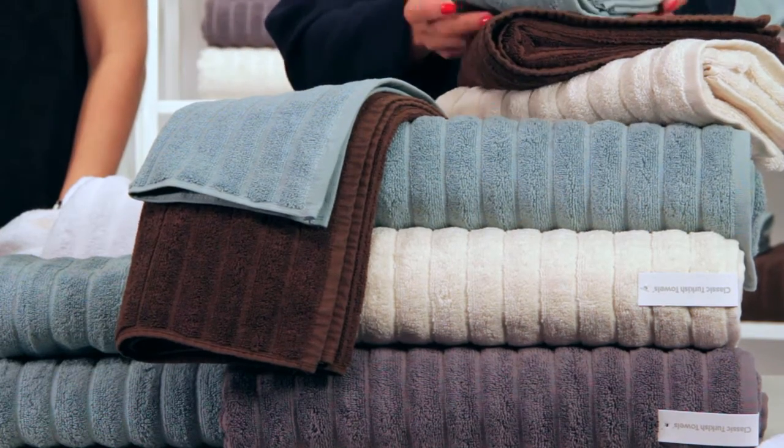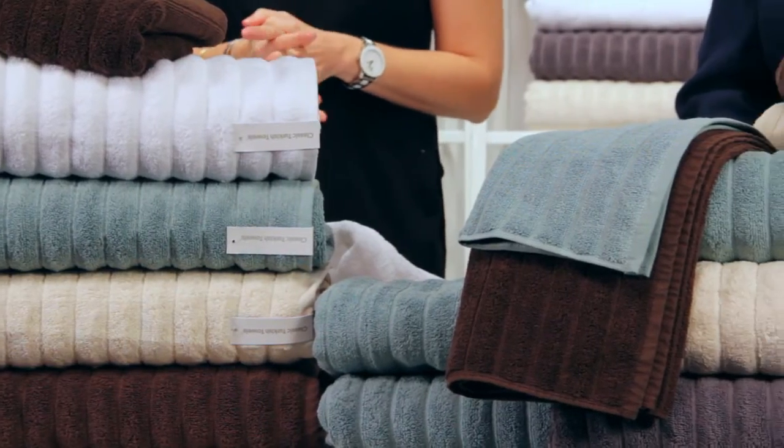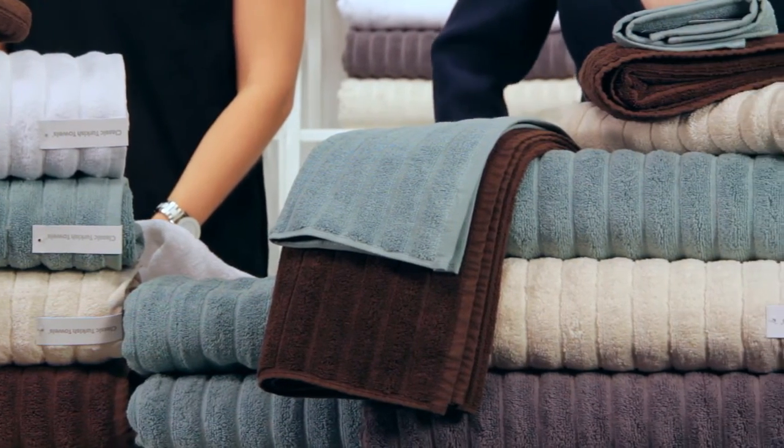Remember, these are 100% Turkish cotton and double stitched for durability. Not to mention, these towels are made with no chemical processing, making it a safe option for babies, children, and all guests. Buy these classic Turkish towels and you won't be disappointed.